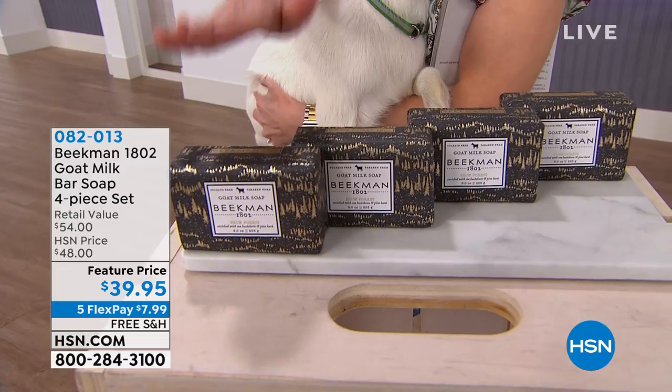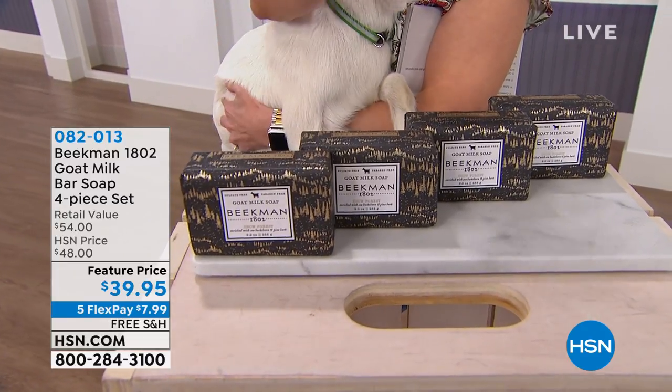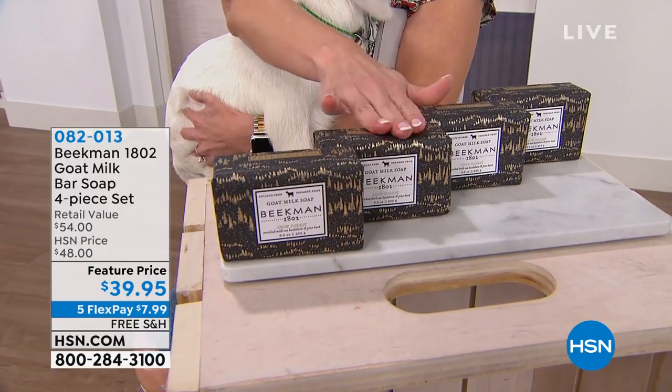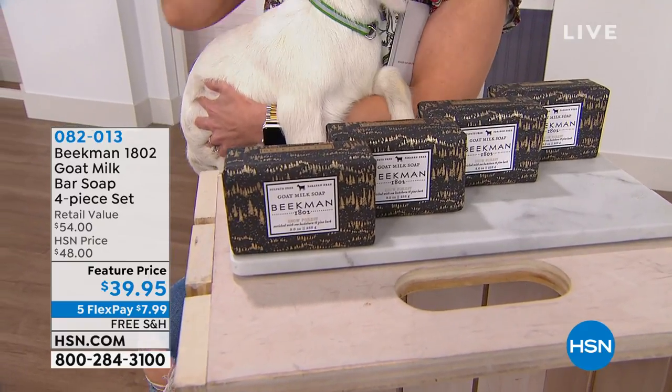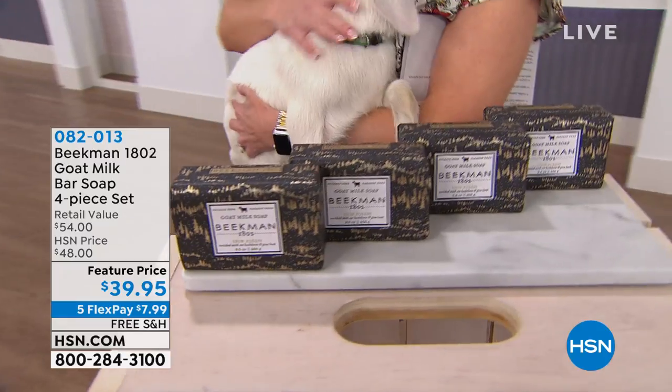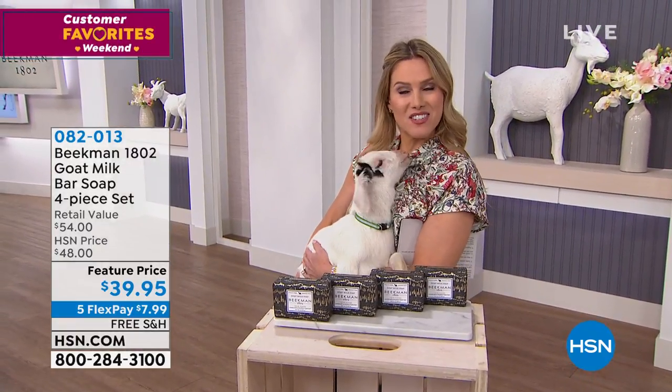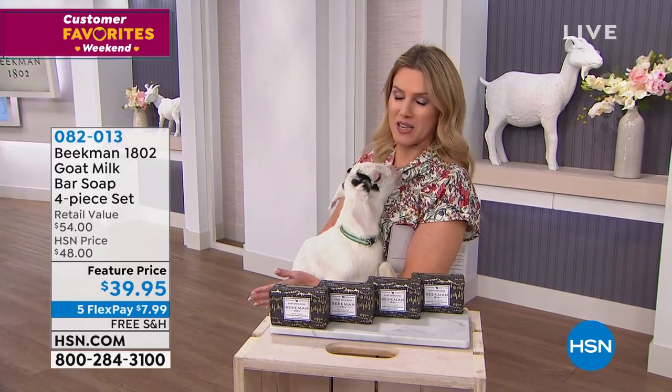Each one is nine ounces. You're getting basically a year's worth of showering and bathing here. These are $15 each, but not today. You're getting it home on five interest-free credit card payments of $7.99 and free shipping and handling.